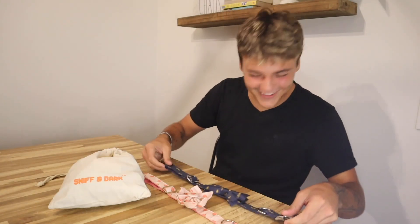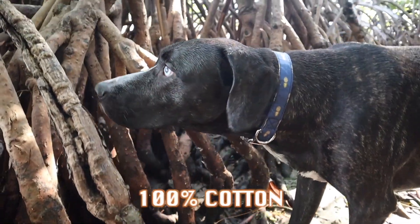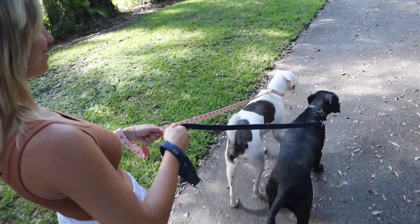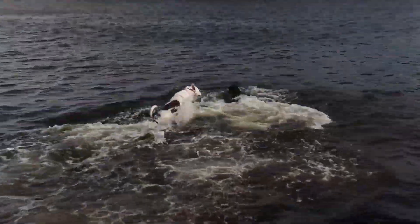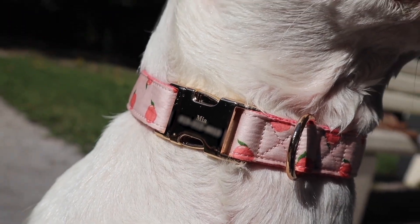Today's video is sponsored by Sniff and Bark. If you're looking for amazing quality, adorable designs, and a hundred percent cotton to make sure your pups are as comfortable as they possibly can be, then look into getting your dog a Sniff and Bark collar. Sniff and Bark uses high quality durable material to ensure the safety of your pups.